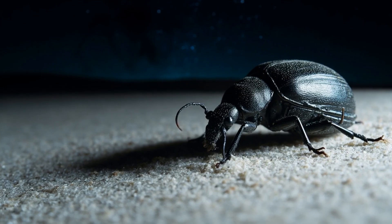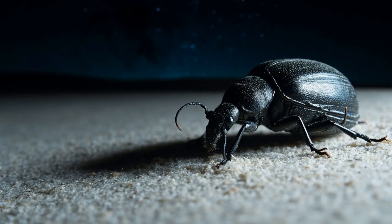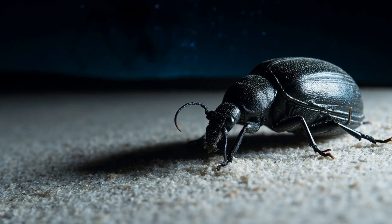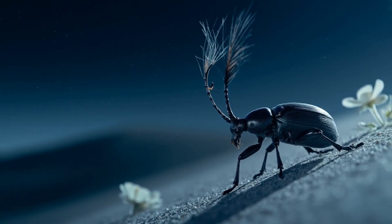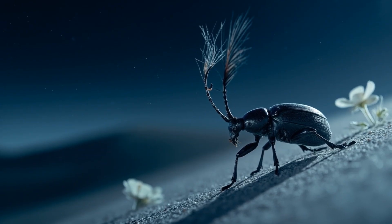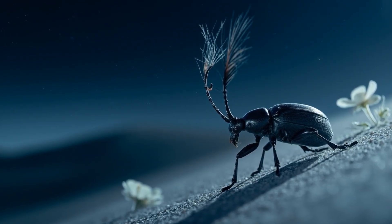Even its breathing is a strategy. The desert night conserves what the day would steal, and the Mojave dune weevil embodies this principle. It can tighten the rhythm of its breathing holes — the spiracles along its body — to throttle water loss, holding its breath for minutes at a time. This is the fifth amazing fact about this creature: its ability to consciously manage its own respiration to conserve every last molecule of water.